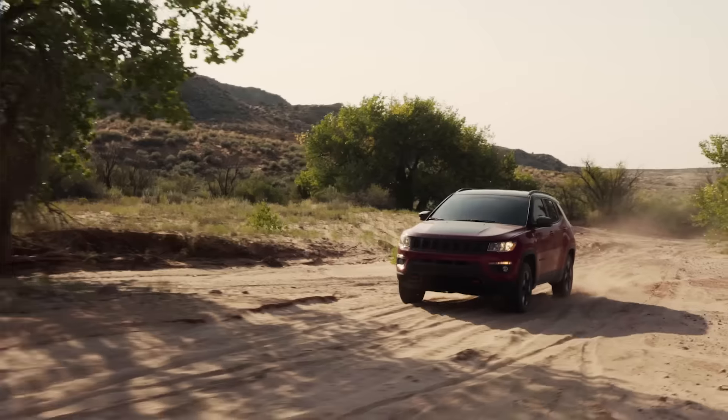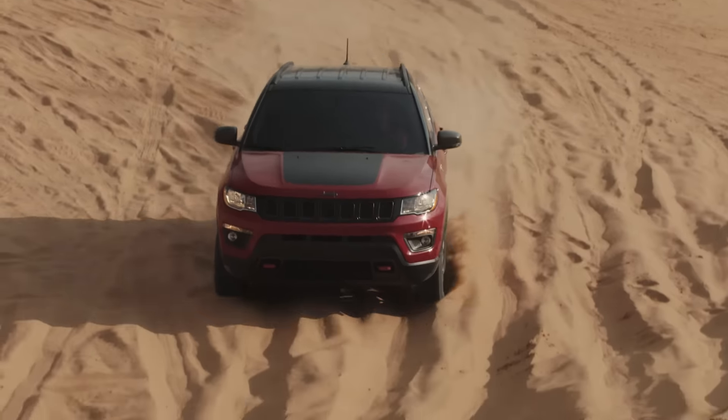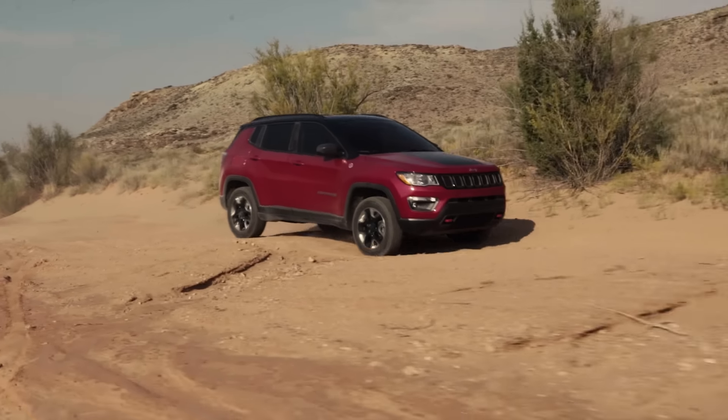The Compass Trailhawk actually changes the transmission to a higher final drive ratio — we go to the 4334. That enables us to get all of the tractive efforts that we need.